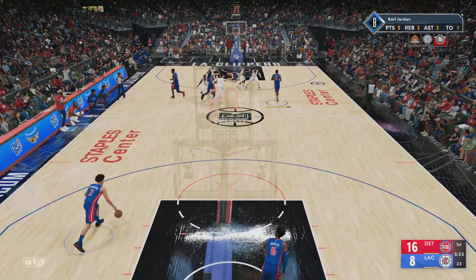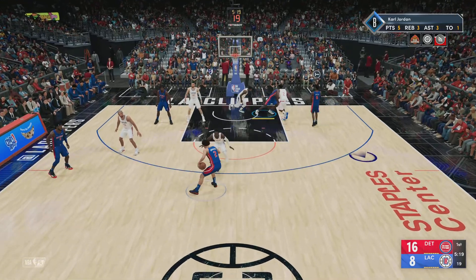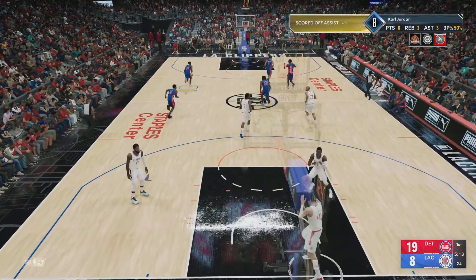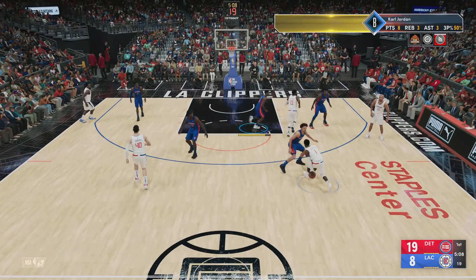That'll drive your coach crazy — failing to box out. This is a common theme running through the league right now: guys looking to leak out rather than box out. This defense needs to turn the screws and ramp up the intensity. They're looking a little loose out there right now.